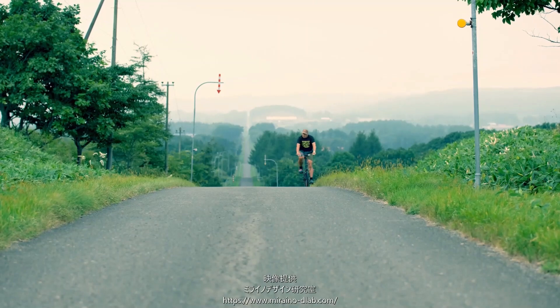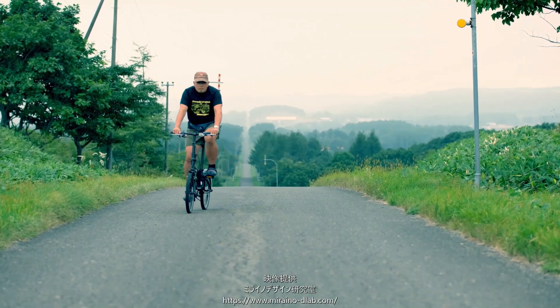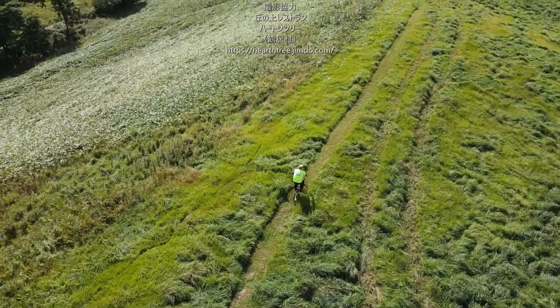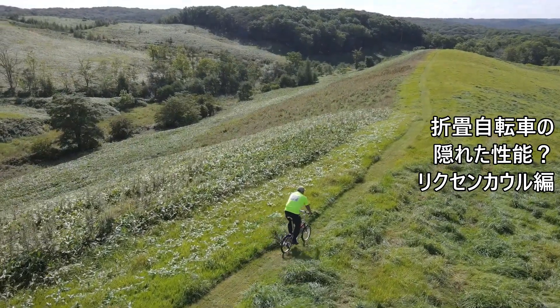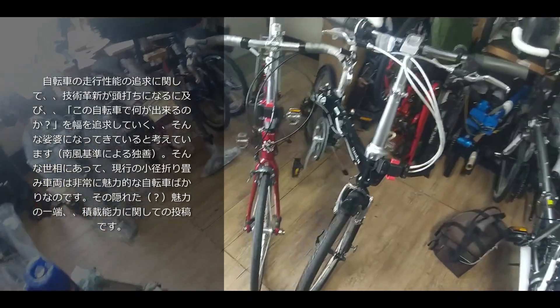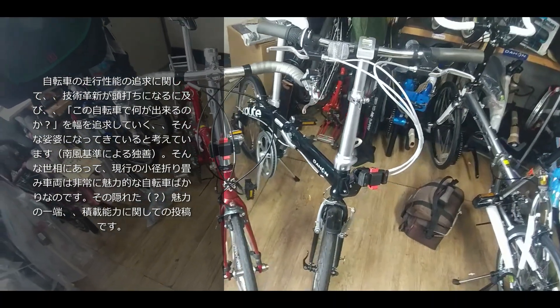このビデオはS.T.A.L.A.の提供でお送りします。皆様いかがお過ごしでございましょうか、南風チャンネルでございます。今回はですね、自転車のシーズンに向けまして、うちの方でご案内できることについてお話ししたいと思います。